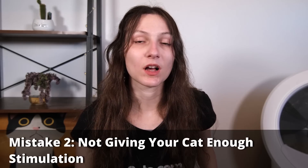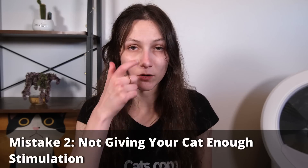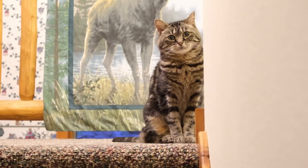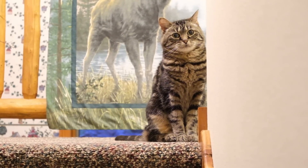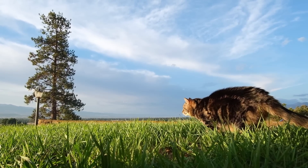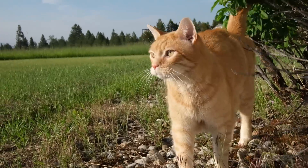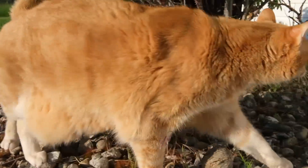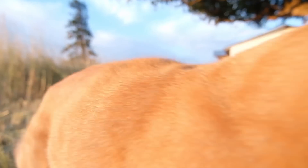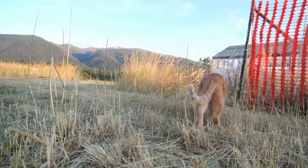The second mistake is under-stimulating your cat. A lot of us come into cat ownership thinking in dog terms and view cats as low-maintenance pets by contrast. But it's important to remember that our cats are intelligent, active creatures who require plenty of stimulation and engagement in their lives. When you take one of these keen, active predators and put them into an unengaging, boring environment, that's often when we start encountering the behavioral issues that send cats back to shelters.